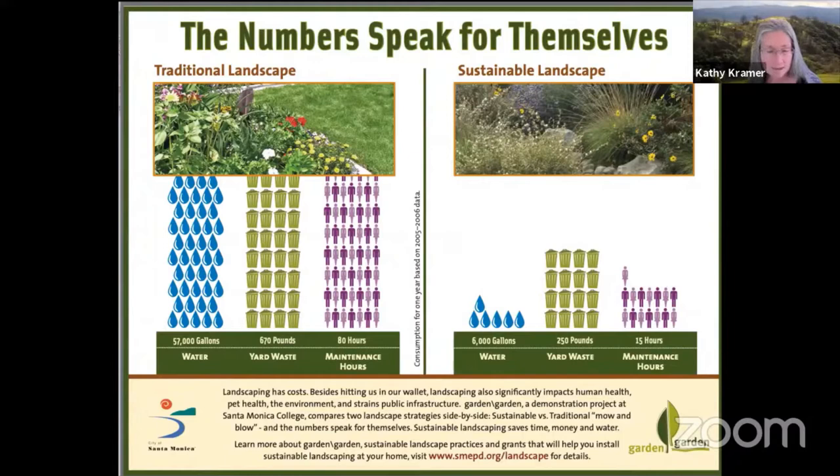Native plant gardeners can use that time to do more fun things, or save the money they would be spending on a landscaping service. In summary, this study showed that the native plant garden used 80% less water, generated half of the green waste, and required 70% less maintenance than the traditional garden.